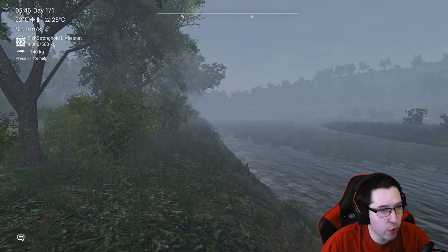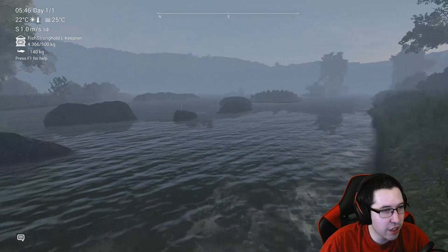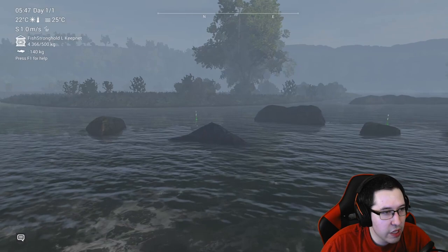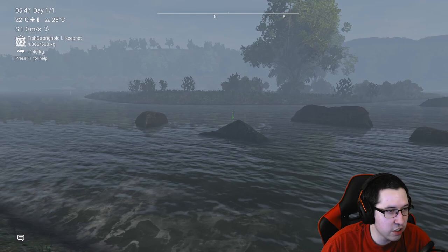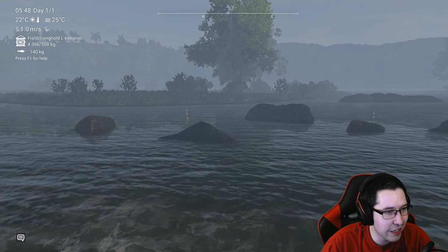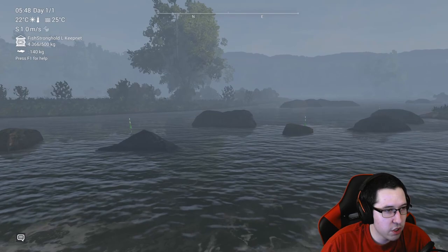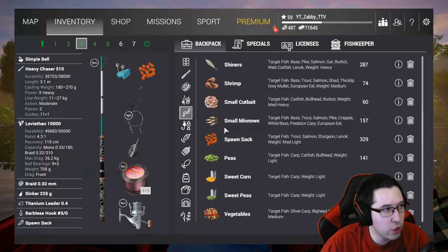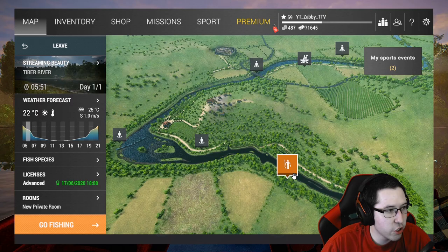Trophy European brown trout — nice little fish! Now if you head right from where we were, you can see the markers from before. I've caught a couple things in these rocks right here. There's a European brown trout, a marble trout, and another marble trout — so you can catch stuff here. This area is not too shabby. It's kind of tough to use a lure here, but you can definitely catch fish. Let's keep heading right.